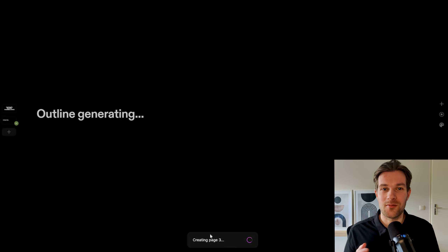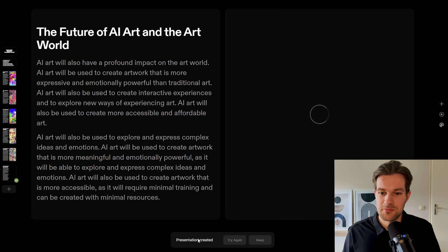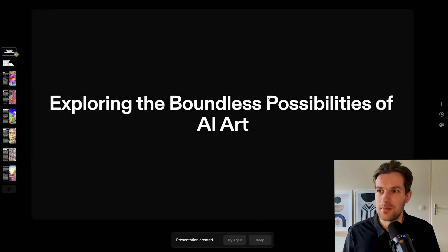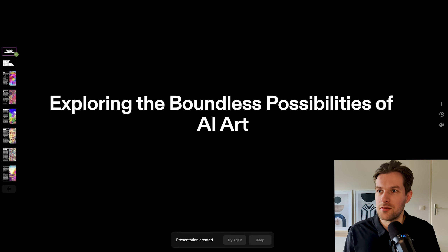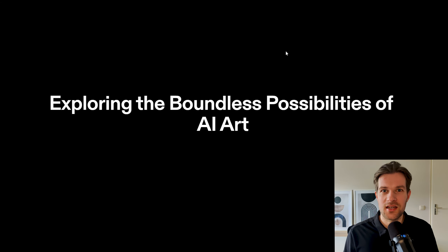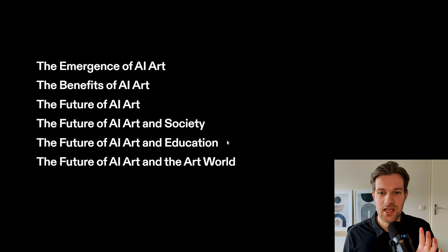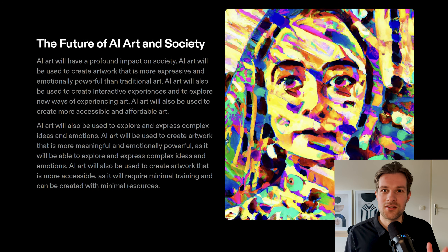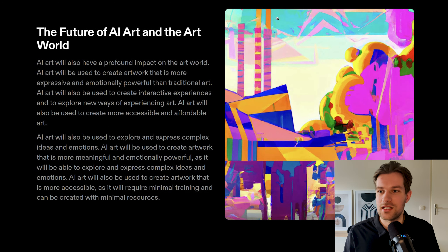Now the AI from Tome creates a whole presentation — just like that, I only have to wait. We got the message 'Presentation created.' I go to the first slide and press play in the top right: 'Exploring the Boundless Possibilities of AI Art.' It really covers AI art and presents many different points — emergence, benefits, future — with a bit of information and an image on each slide. You really get a solid baseline for a presentation.